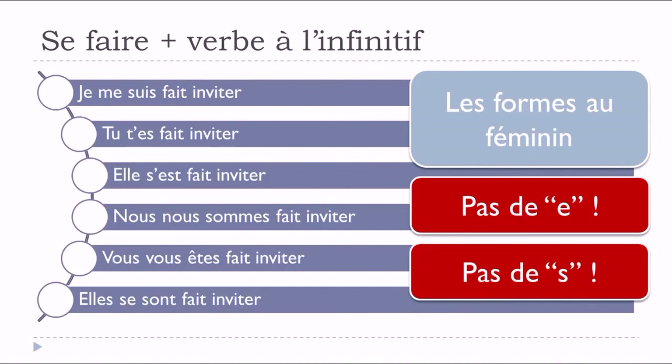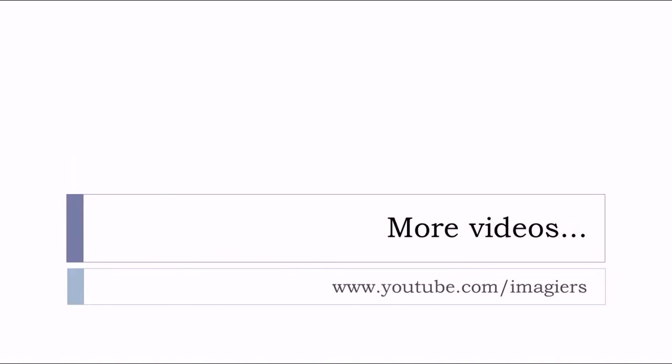So remember: even when using the participe passé form, we don't add the feminine or plural ending. That's it — I hope it was clear and helpful. À bientôt, have a great day, au revoir!